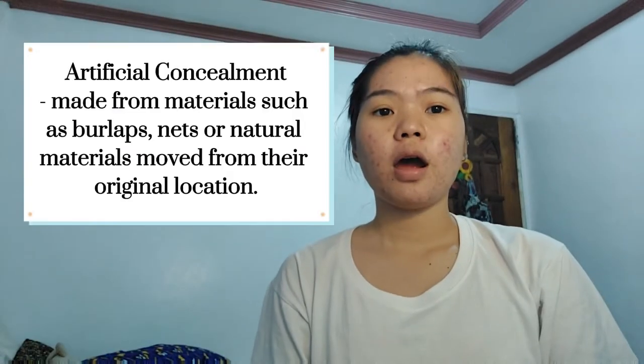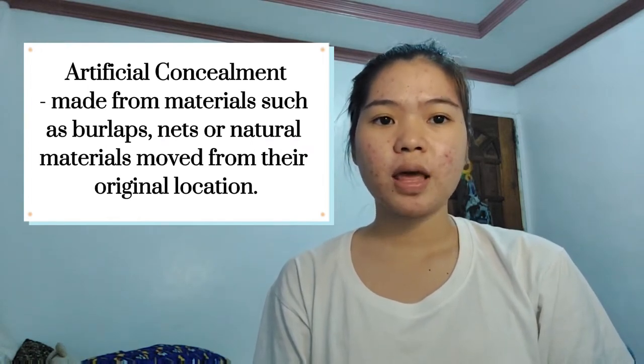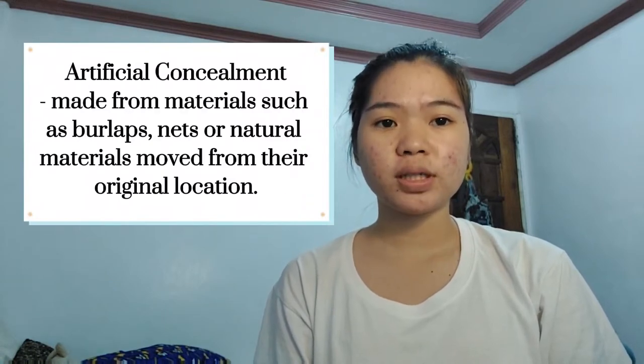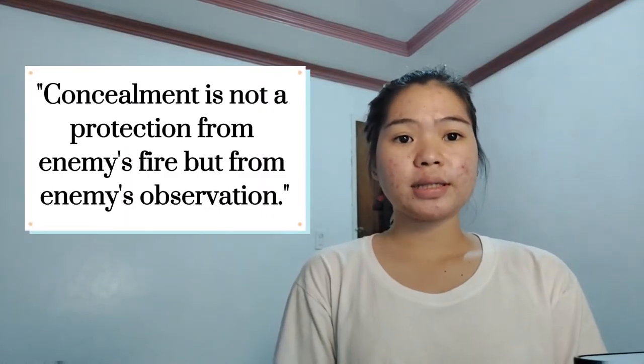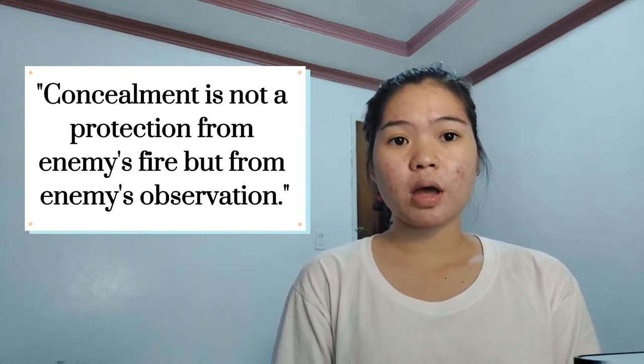In artificial concealment, it is made from materials such as burlap, nets, or from natural materials such as bushes, grass, and leaves moved from their original location. Remember that concealment is not protection from enemy fire, but protection from enemy observation.